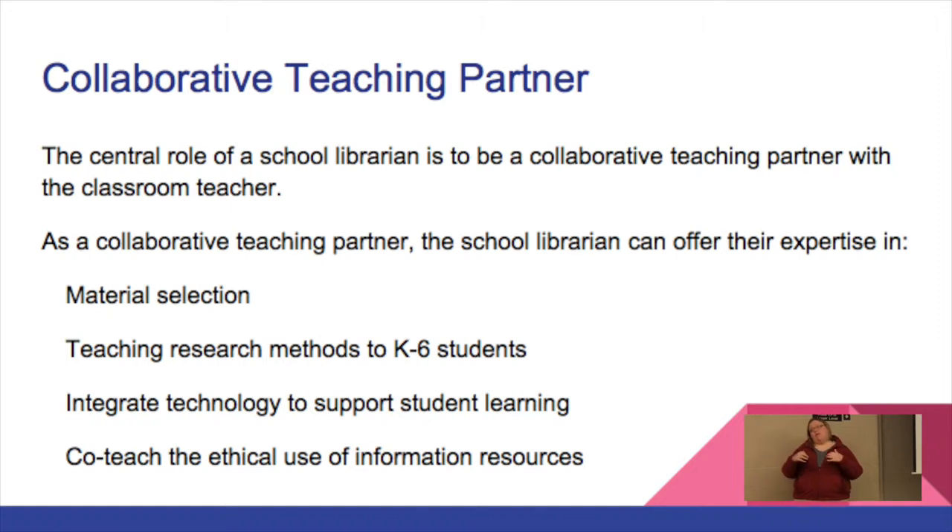There is no way that we can teach kids to be researchers and have them use and remember that process if we're only hitting it once every eight days, or maybe 40 minutes if we're lucky and it's not an assembly day or early out day. We want students to take this research process and all these skills we teach them from just a knowledge base all the way to putting it into practice — applying it, moving it up on that taxonomy.